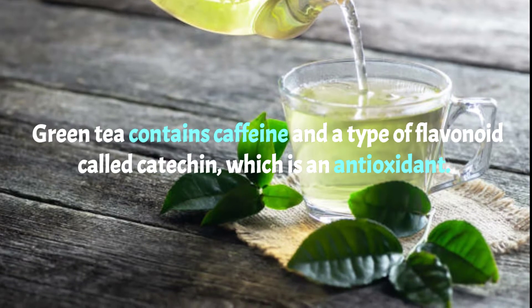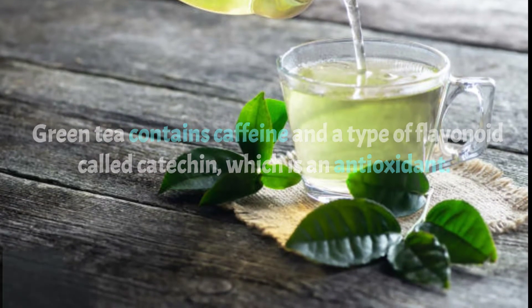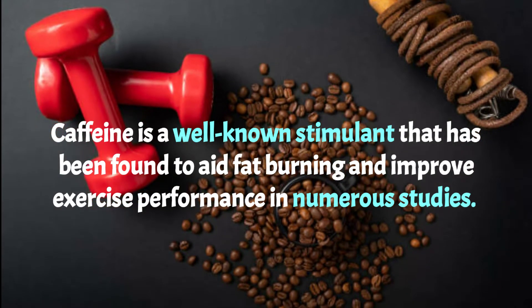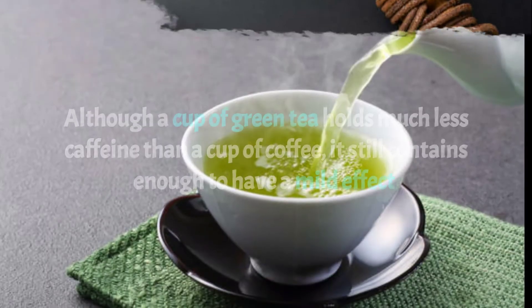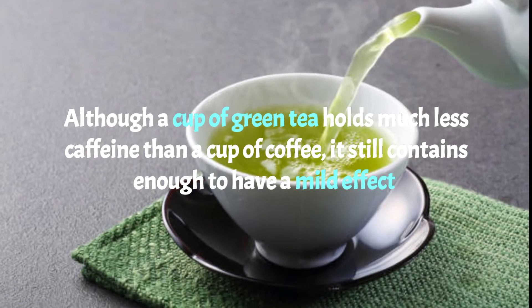Number one: green tea. Green tea contains caffeine and a type of flavonoid called catechin, which is an antioxidant. Caffeine is a well-known stimulant that has been found to aid fat burning and improve exercise performance in numerous studies. Although a cup of green tea holds much less caffeine than a cup of coffee, it still contains enough to have a mild effect.